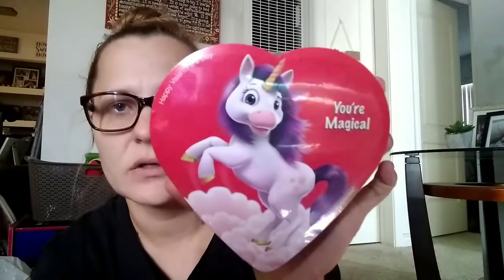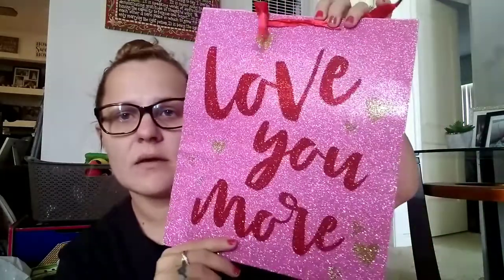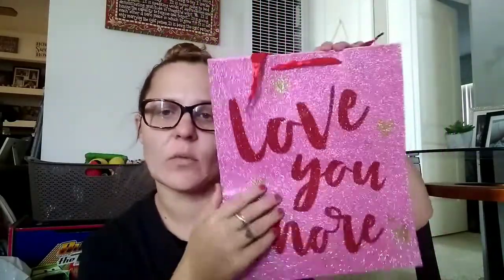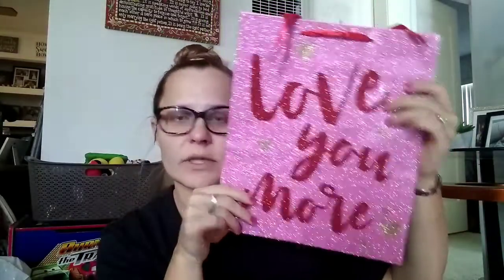I got her Herk Chocolates with a unicorn on it that says 'You're Magical,' and the Watermelon Airheads Gum. Her bag I think is really cute — it says 'Love You More,' it's pink and sparkly. She could even frame it and put it on the wall if she wants, and it has gold hearts on the side.